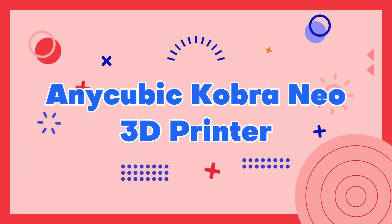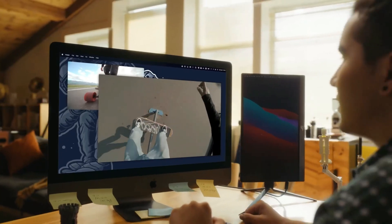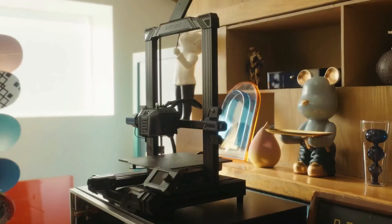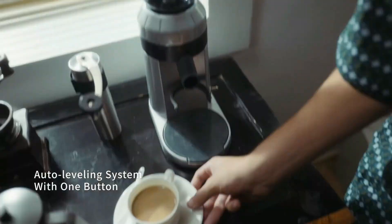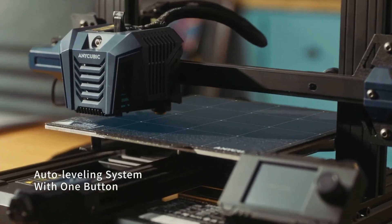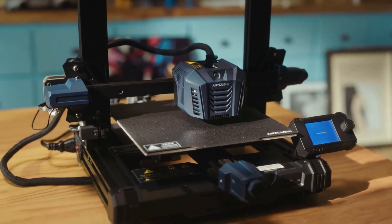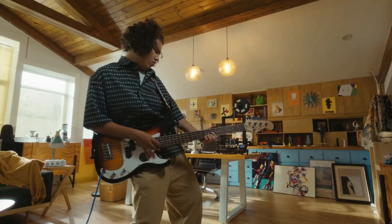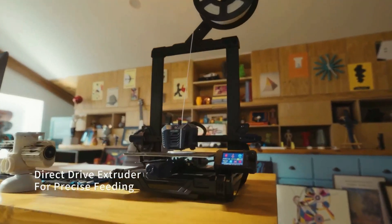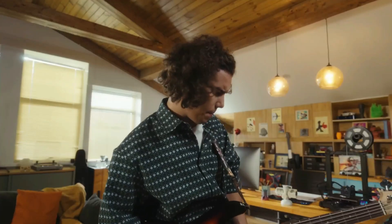Number 4: Anycubic Kobra Neo 3D Printer. The Anycubic Kobra Neo is a powerful and versatile 3D printer that is perfect for both beginners and advanced users alike. It features a large build volume of 300x300x340mm, which is ideal for printing larger models or multiple items at once. The Kobra Neo also has a robust metal frame that ensures stability during printing, as well as automatic bed leveling for consistent and accurate prints.